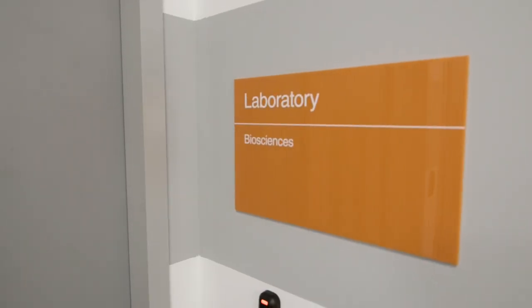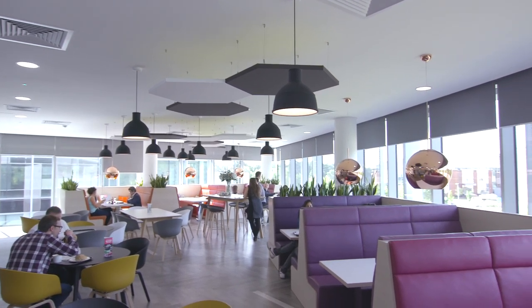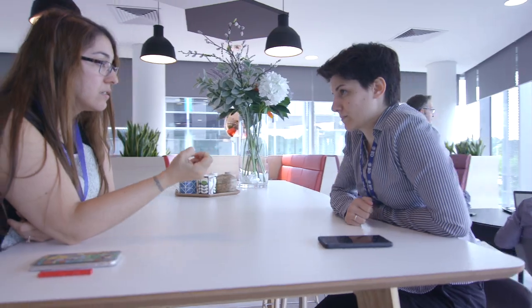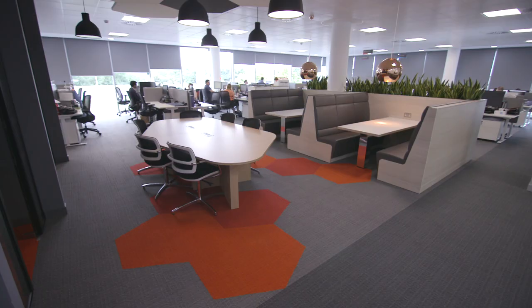Moving up to the middle floor, we had the beating heart of the facility, which is an interactive hub and agile workspace. Leading off from these, we have the main atria and the cells, which are the open plan spaces for good views and natural daylight.